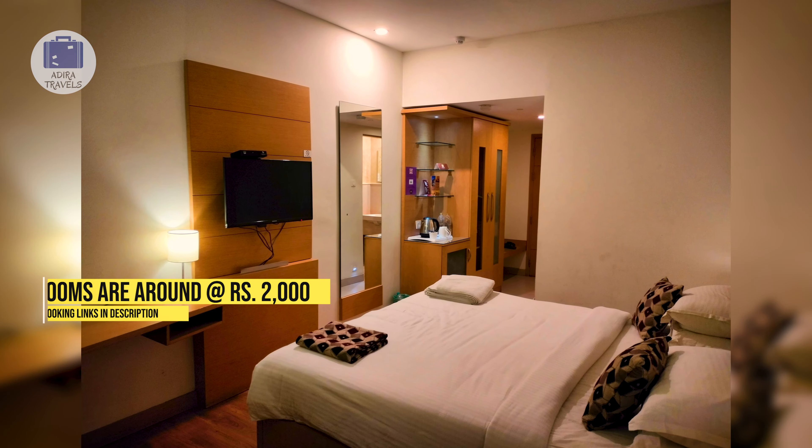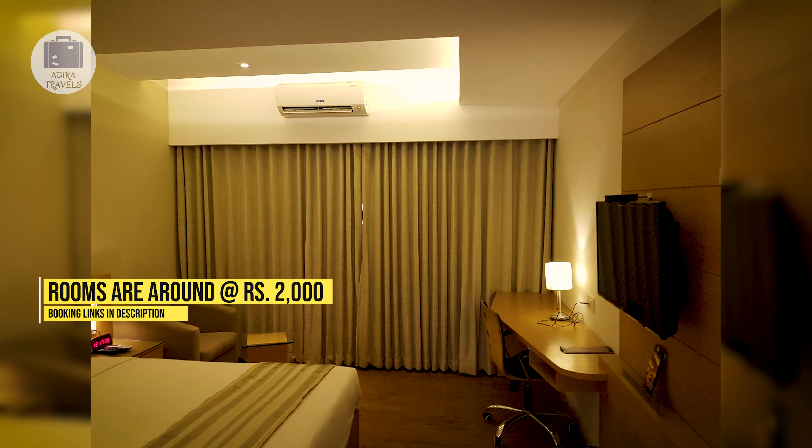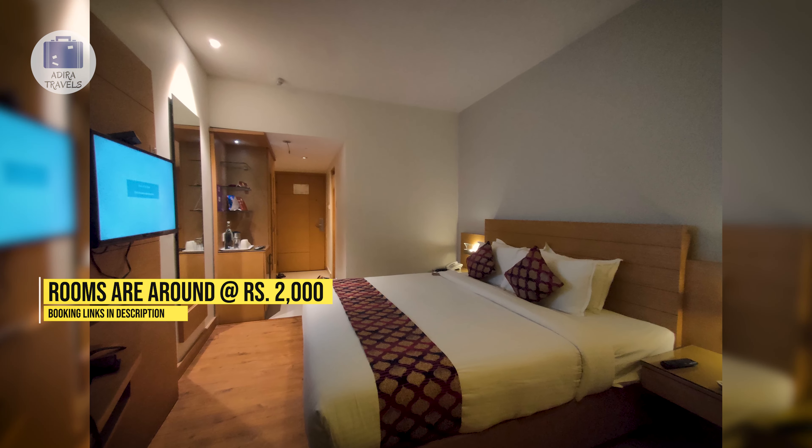If you are traveling with a family, you can book the two-bedroom suite with two bedrooms connected to each other. The cheapest rooms that we got are for around 2,000 rupees. Click the direct booking links provided in the description to check the cheapest prices for your dates.